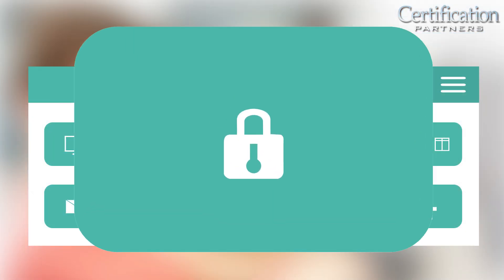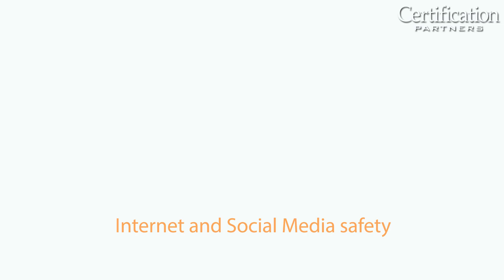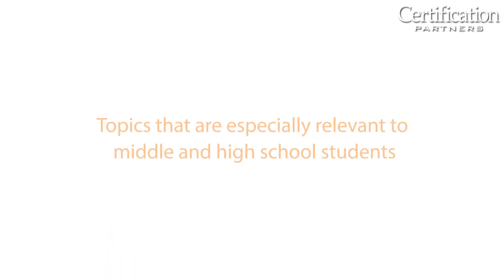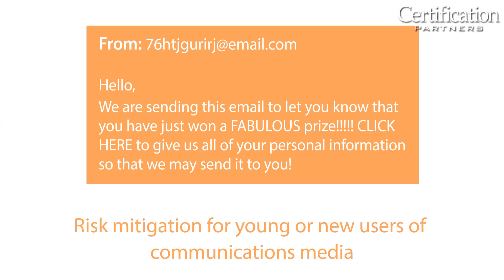ICT Cybersecurity Essentials covers the challenges and solutions of cybersecurity, including internet and social media safety, cyber ethics, and network vulnerabilities and threats. It also includes topics especially relevant to middle and high school students, such as cyberbullying, best practices, and risk mitigation for young or new users of communications media.